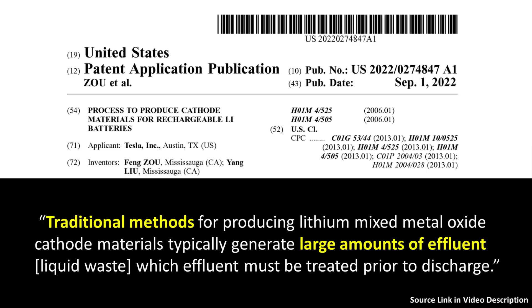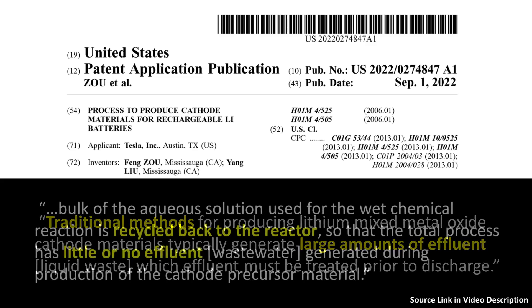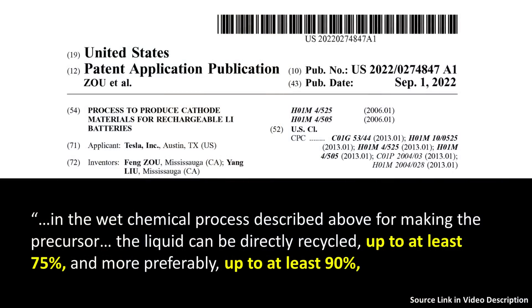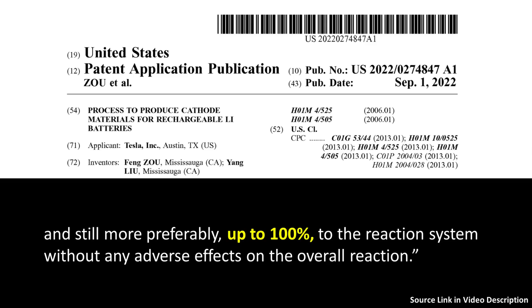Traditional methods for producing lithium mixed metal oxide cathode materials typically generate large amounts of effluent — liquid waste — which must be treated prior to discharge. However, with Tesla's new approach, the bulk of the aqueous solution used for the wet chemical reaction is recycled back to the reactor, so the total process has little or no effluent generated during production of the cathode precursor material. The patent application notes the liquid can be directly recycled up to at least 75%, more preferably up to at least 90%, and still more preferably up to 100%, without adverse effects on the overall reaction.